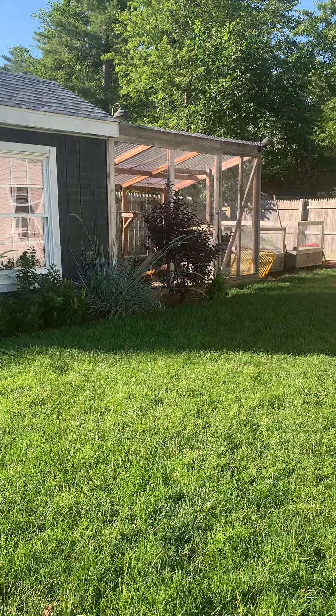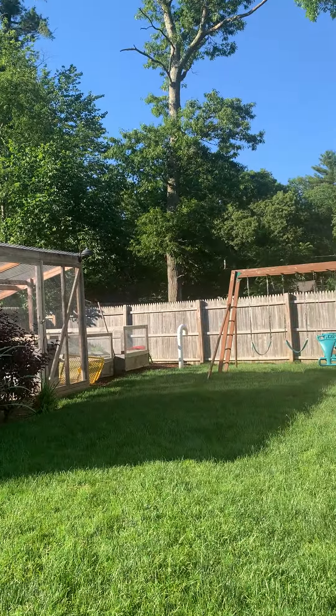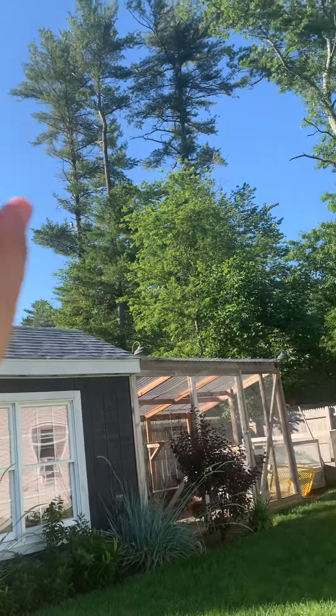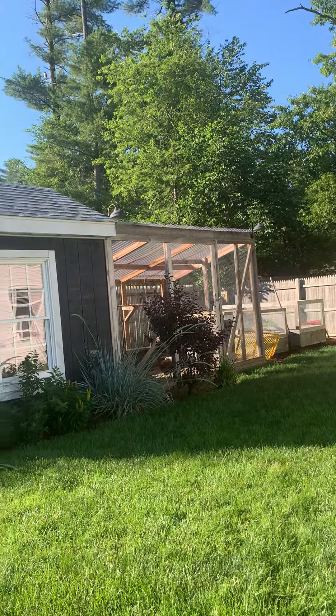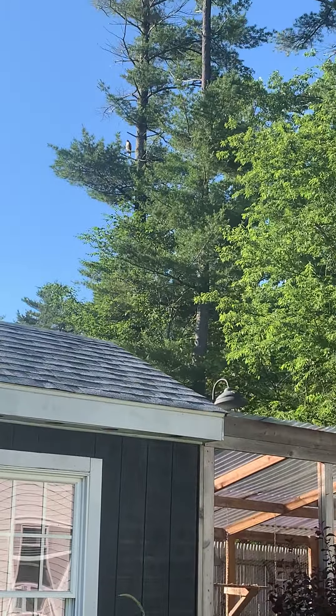As you heard in the other videos, hawks eat chickens. And unfortunately, a crow was circling around this hawk and hurting it — plucking out the feathers and making it so irritated.